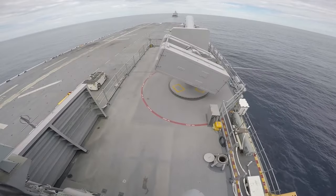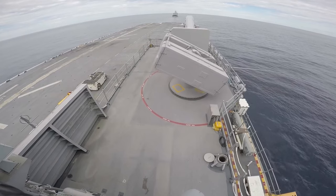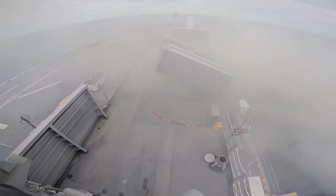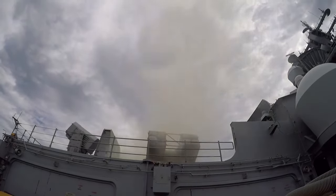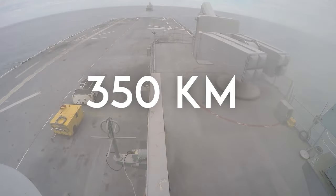A ship-launched variant of NASM MR will also include a solid-fuel rocket booster, enabling it to be launched from frontline warships. This variant will have a significantly greater range compared to the air-launched version, reaching up to 350 kilometers. It is designed for targeting small to medium-sized warships, such as frigates, corvettes, and destroyers.